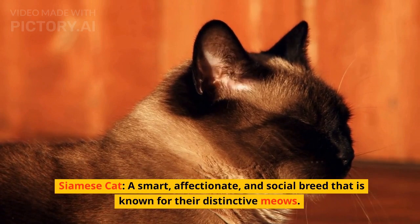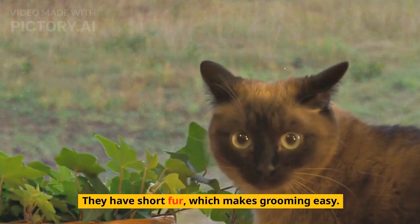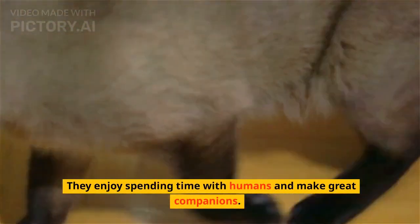Siamese Cat. A smart, affectionate, and social breed that is known for their distinctive meows. They have short fur, which makes grooming easy. They enjoy spending time with humans and make great companions.